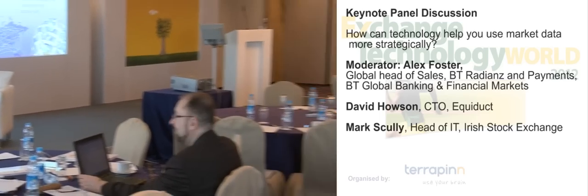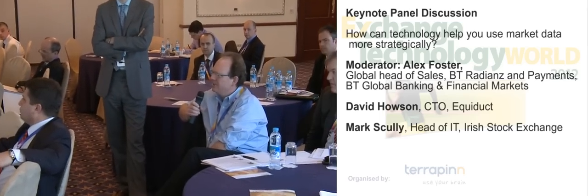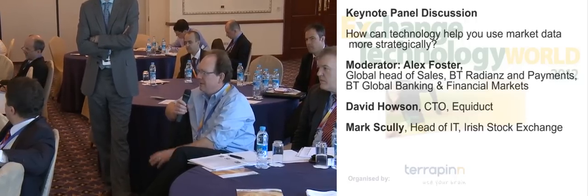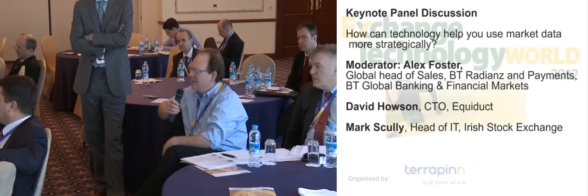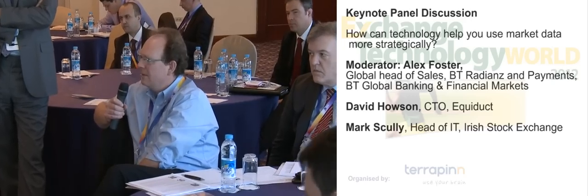Graham Dick from Bats Chi-X. How do you deal with timestamping issues with data coming in from all sorts of different sources, particularly the more distant locations in Europe such as Stockholm, where clearly there's going to be a different timing to those sourced in London?